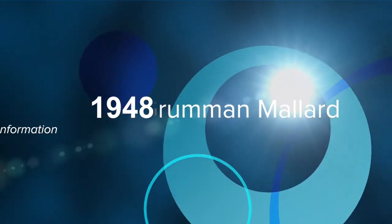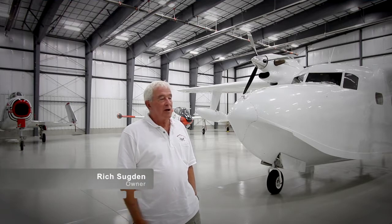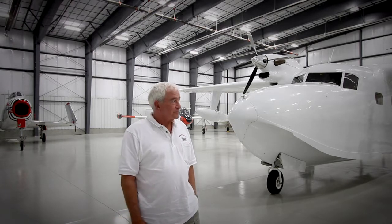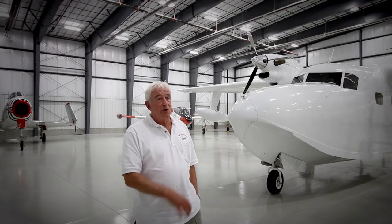We started off with a larger Grumman amphibian, the Grumman Albatross, and flew that for quite a few years — actually flew it to Australia and back. Then we were looking for a smaller airplane for the family. The Grumman Mallard is quite a bit smaller, lighter, more maneuverable, and it has the advantage of turbine engines.